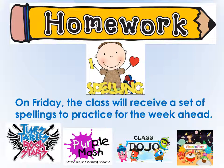Throughout the course of the year the children in class will receive some different homework tasks to have a go on different websites such as Phonics Play, Class Dojo, Purple Mash and Times Table Rockstars.